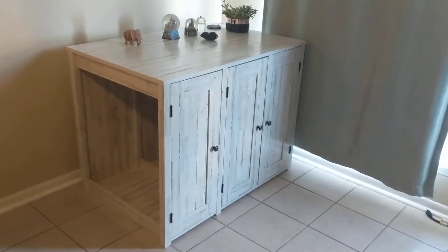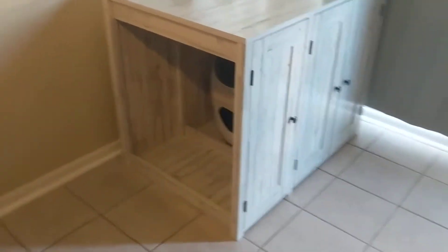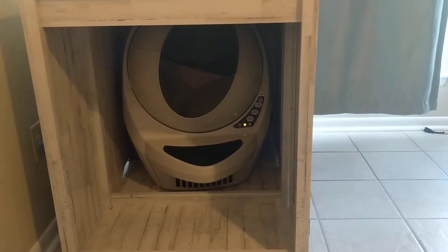Here is the Credenza! So exciting. We just put it together. Our whole house is kind of a mess, but as you can see it is neatly hidden. Quite a big fan.